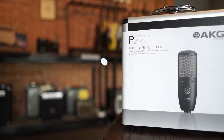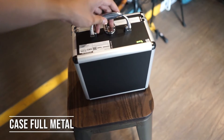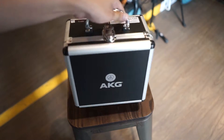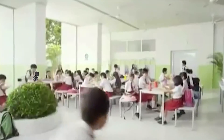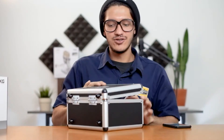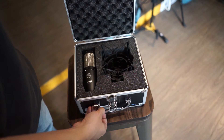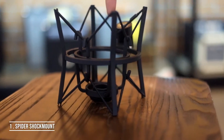Packaging-nya bagus banget ya. Case-nya udah full metal dan solid banget. Ini bisa dibawa kemana-mana. Box kontennya gak terlalu banyak, cuma 2 item. Cuma ada spider shock mount yang solid banget.